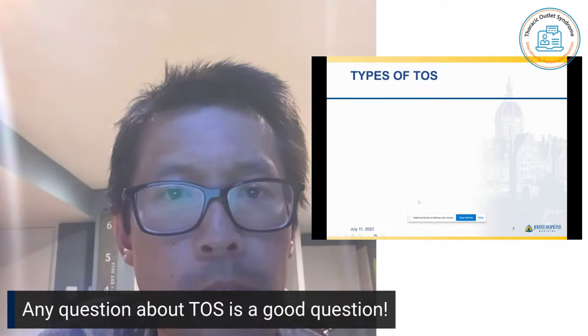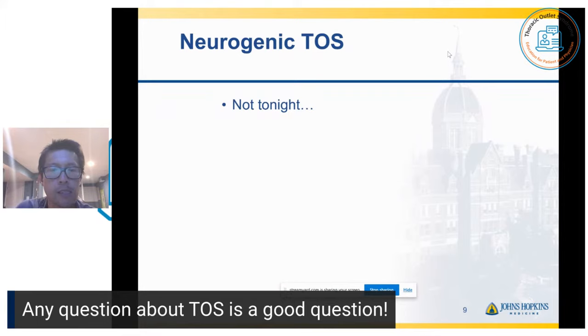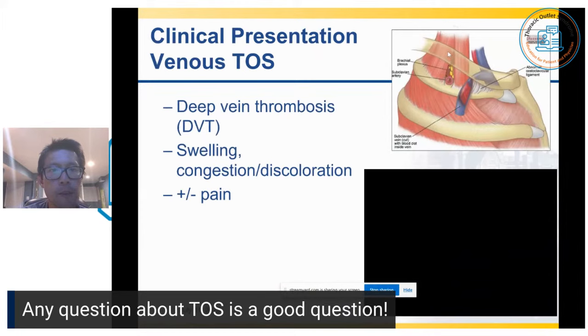Now, let's go through the types of TOS. As many of you probably know, neurogenic thoracic outlet syndrome, where it compresses the nerve, comprises about 95% of cases. Venous TOS is only about 3%, and then arterial types are only about 1% of all cases. Neurogenic TOS is not a topic we're going to go through tonight — we're going to focus on the vascular types.